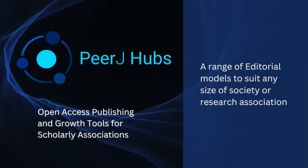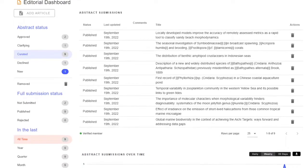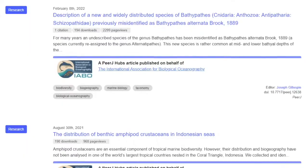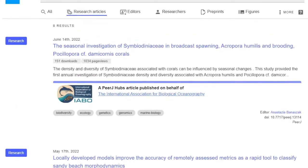Hubs provide a choice of editorial models designed for every size of society and research association. With editorial guidance and oversight provided by your members, you can ensure articles published in the hub reflect the interests and aims of your organization.